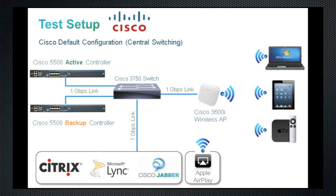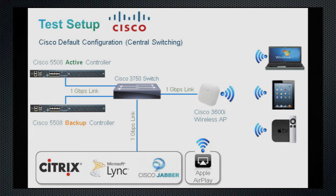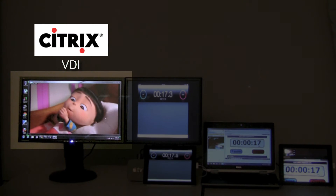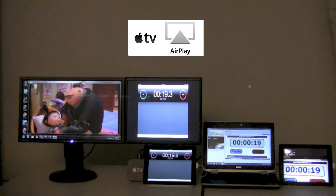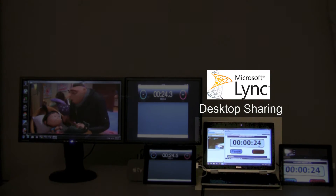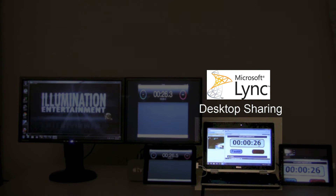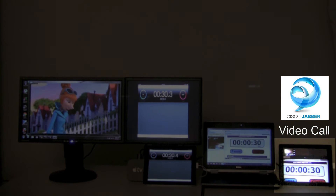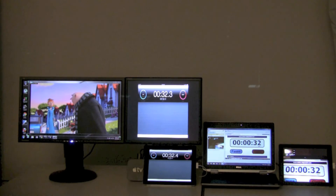For the Cisco test setup, we have 25508 wireless LAN controllers running the latest 7.5 code and configured in active standby mode using the Client SSO feature. To demonstrate multiple business applications, we will be using a Citrix video session on a first Windows laptop, AirPlay mirroring using iPad on Apple TV, Microsoft Lync call with desktop sharing on a Windows laptop, and finally an active Cisco Jabber video conference call using iPad.